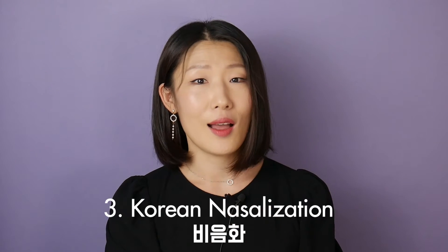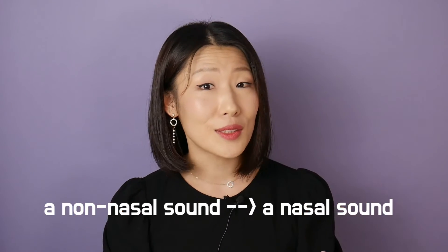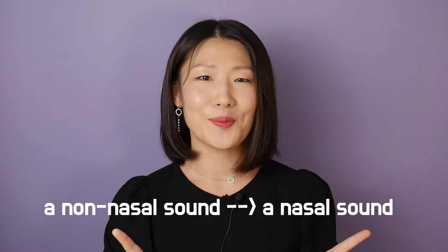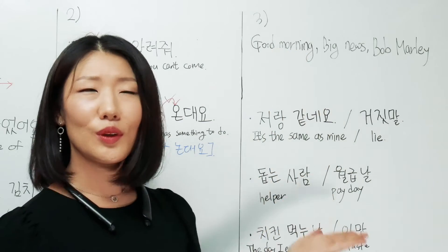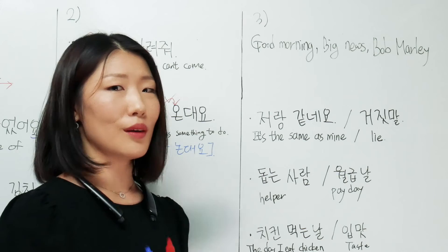Let's move on to the last one. This pronunciation rule is the only Korean pronunciation rule applied without exception. This means it's a very familiar and natural rule for Koreans, so if you master it properly it's very useful and you can use it all the time. The name of this rule is 비음화, and it's called nasalization in English. Your search term is 'Korean nasalization.' 비음화 refers to the phenomenon in which a non-nasal sound changes to a nasal sound in front of a nasal sound. I assure you, it's very simple.